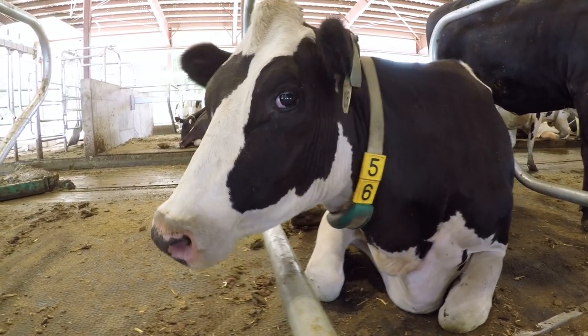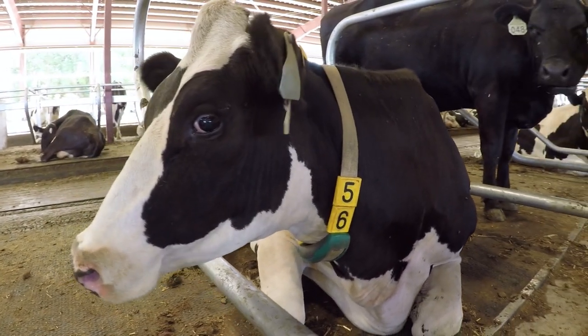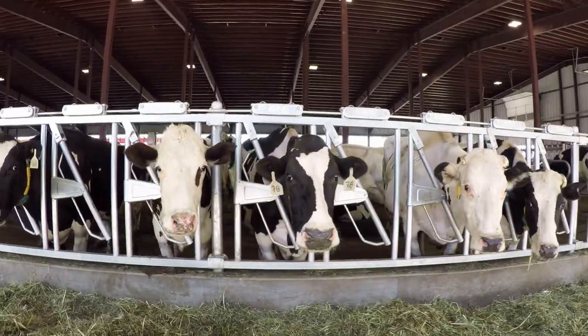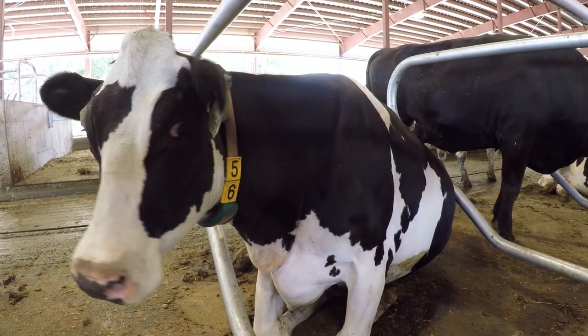The activity level tells you if the rumen is working properly in the cow, and you can tell a lot of things about the health of the cow by her activity level. So it helps you be really proactive in making sure that your cows remain healthy.